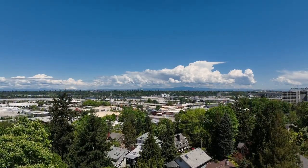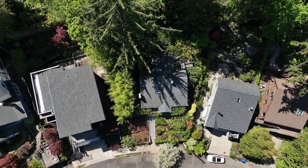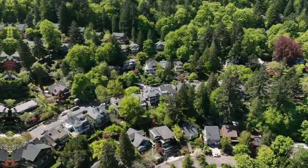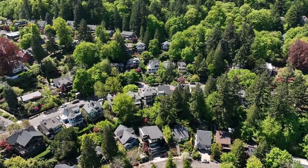An exceptional opportunity to own a piece of Northwest Portland's charm and beauty — the perfect blend of city living and serene tranquility. It's all here, ready for you to call home.